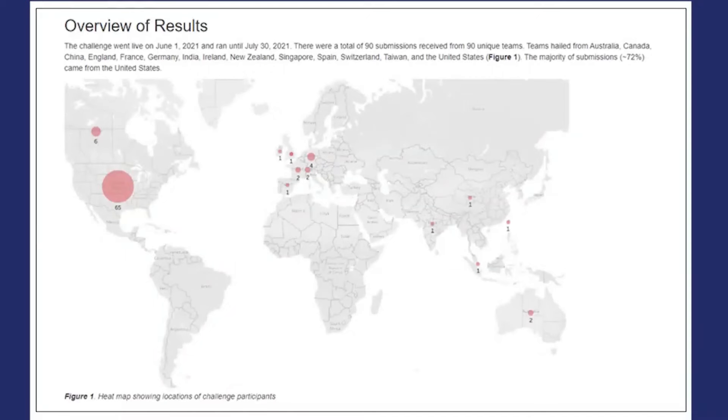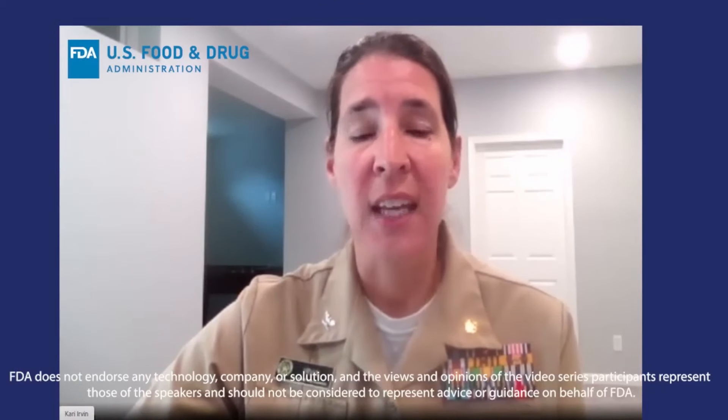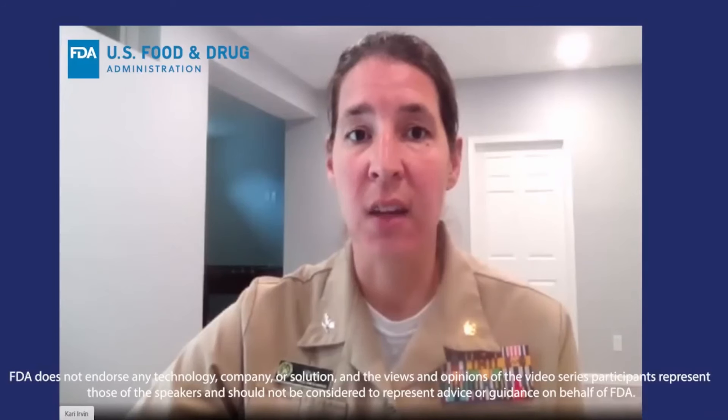We will also focus on food traceability and its importance to public health. As I mentioned, this video series builds upon the 2021 FDA low- or no-cost tech-enabled traceability challenge. For that challenge aimed at identifying hardware, software, data analytics platforms, and innovative business models, we received 90 submissions from around the world. We are excited to showcase how solution providers can help create a more digital, traceable, and safe food safety system that will benefit both consumers and food producers. We note that the views and opinions presented here represent those of the speakers and should not be considered or represent advice or guidance on behalf of FDA.